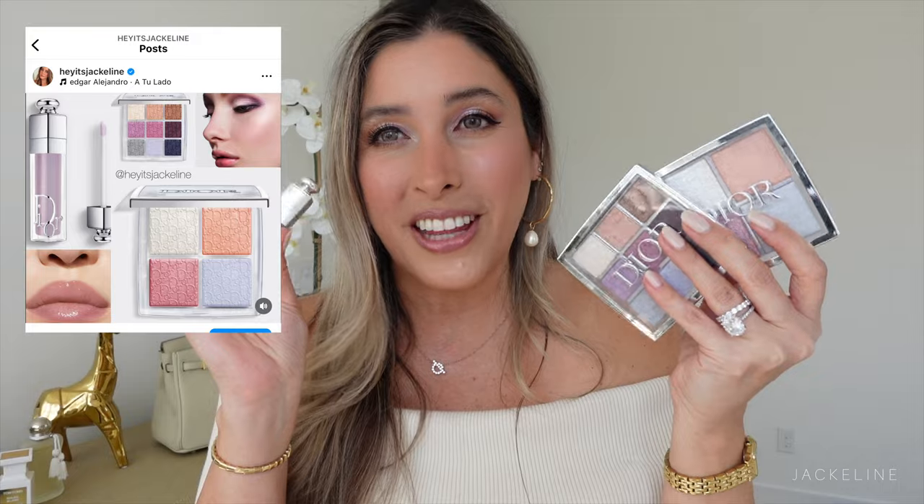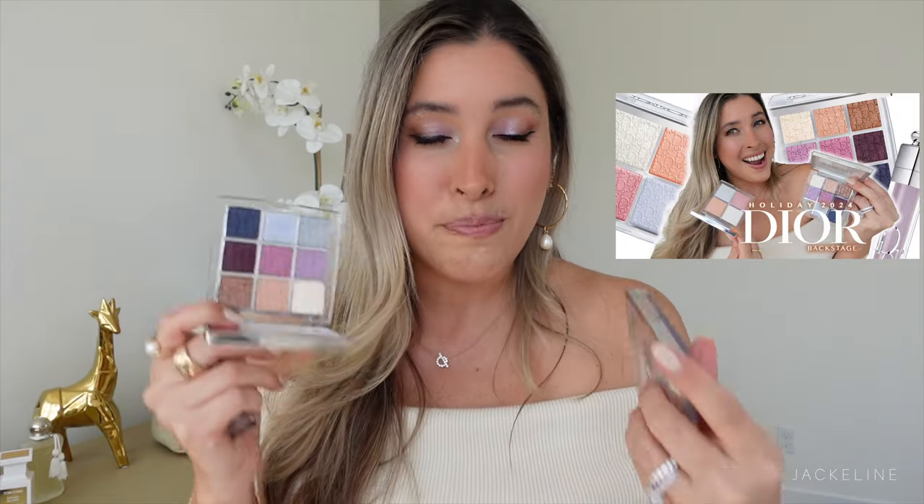Another holiday collection that just launched is Dior's Backstage holiday collection, and this is what I'm wearing today. By the time I'm uploading this video you should have seen my review of this new glow face palette — it's been a long time since we've seen Dior come out with a face palette. I'd highly suggest you go check my review for all the details. There's also a lip maximizer, and we're yet to see Dior's advent calendar, which is usually massive and beautiful, plus many other gift sets.